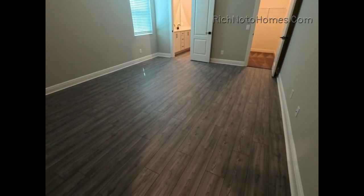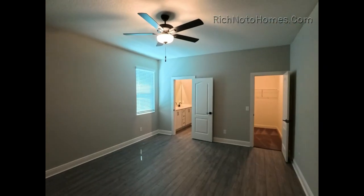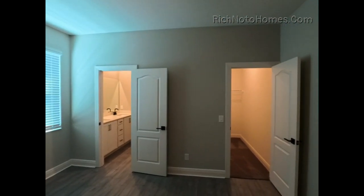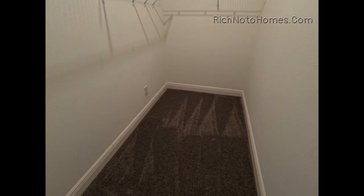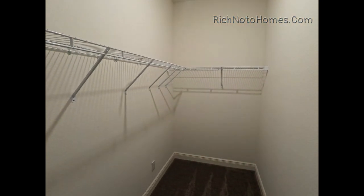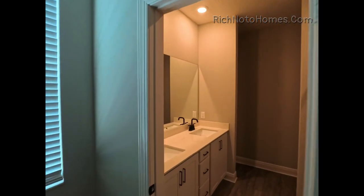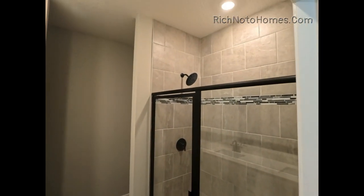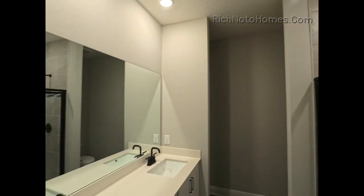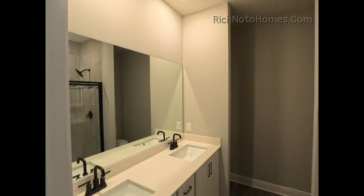This looks like the master bedroom. It's a big room. You can see that the fans are in as well — most homes don't come with a fan. Now this particular series, I believe, is the upper end series, which is probably why it looks like this.